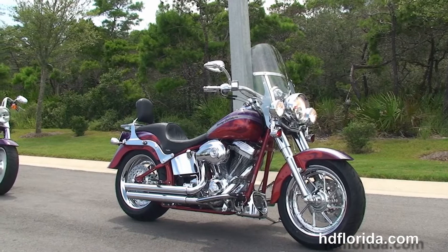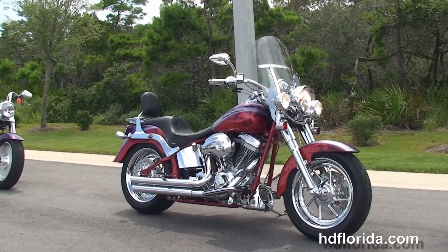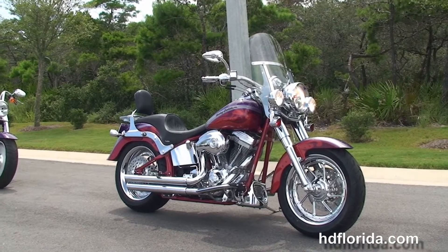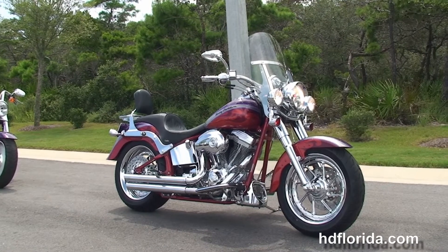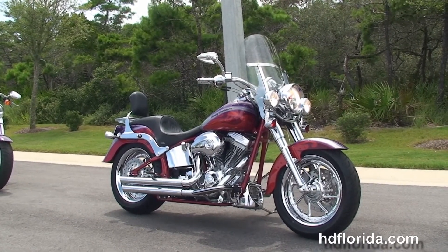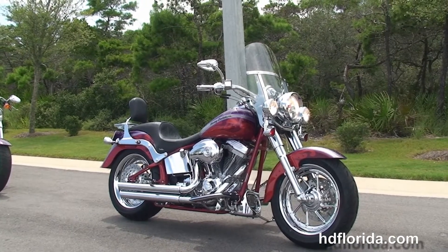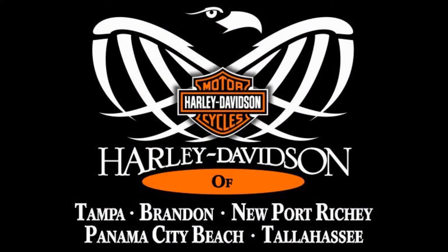We are rated number one in customer service and have over 1,200 new and pre-owned motorcycles for you to choose from, and we ship used bikes anywhere in the world. For more information on this CVO Fatboy, click the link below to view the rest of our stellar inventory, or visit us at hgflorida.com — we are always open 24/7. Remember, have one rockin', smokin', and thrillin' filled Harley day. I'll see you next time.